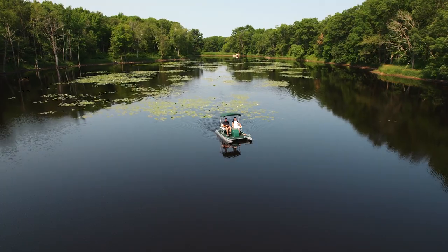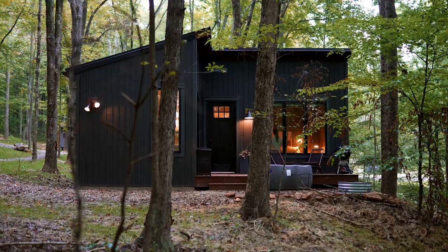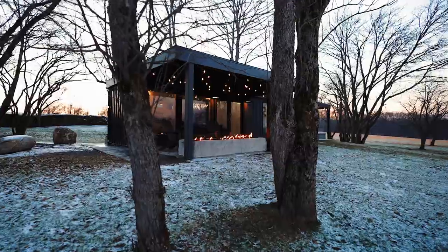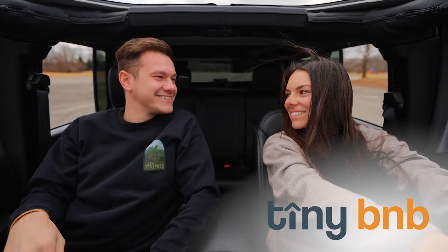Oh hey, I'm Levi. I'm a creative, an explorer, and an adventure seeker at heart. Welcome to Utah! A few years ago, I set out on a mission to find the most unique, inspiring, and downright amazing one-night stays in America. And now I'm taking you along for the ride. This is Tiny B&B.